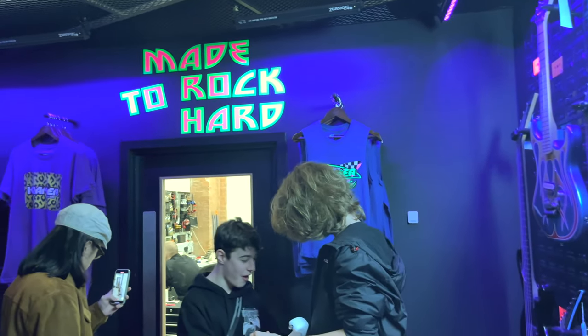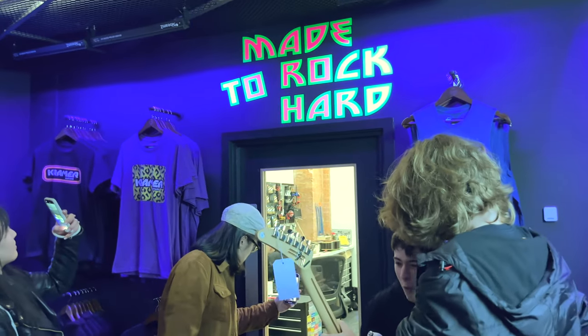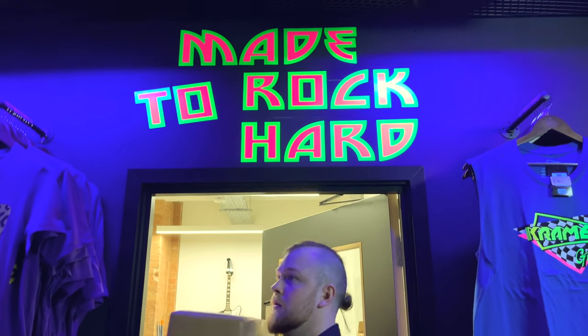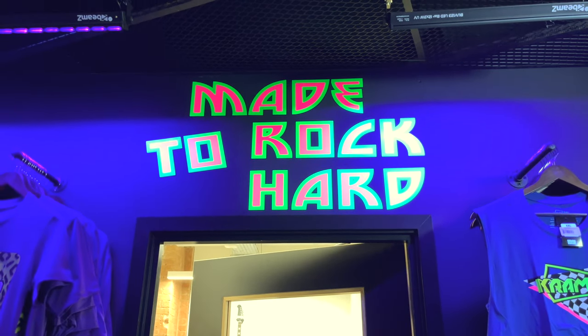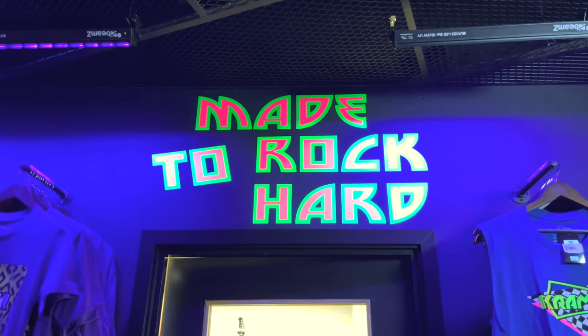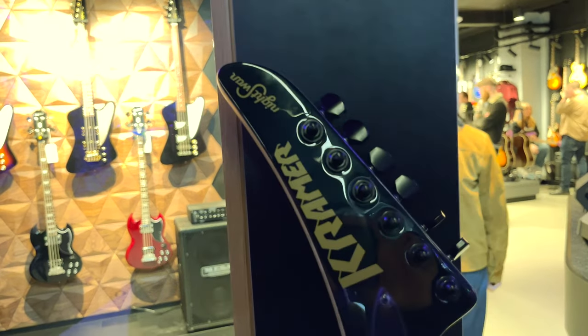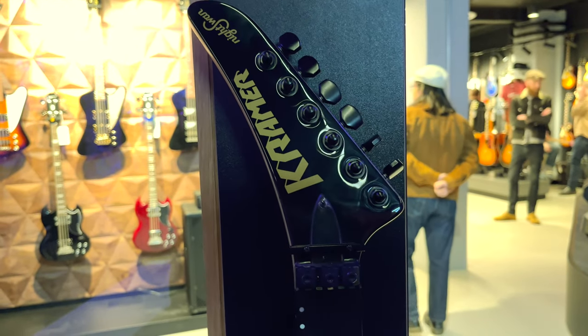What is Made to Rock Hard? Such a cool name. Made to Rock Hard is actually their repair department. They've got an in-house luthier to maintain all the guitars in store. You can also bring your own guitar for repair and service here. And I love the detail of using an actual guitar neck as a door handle.